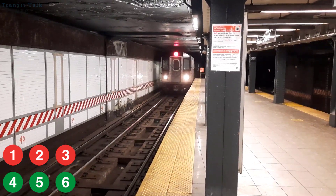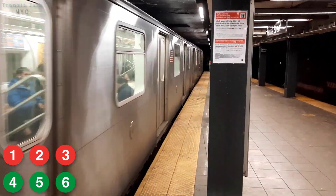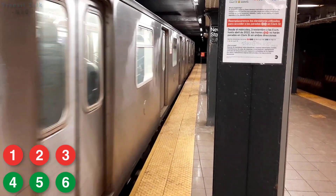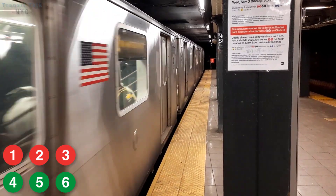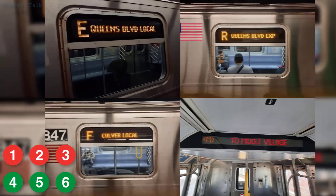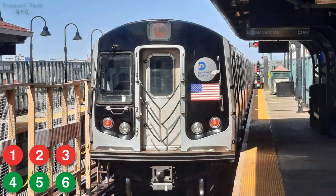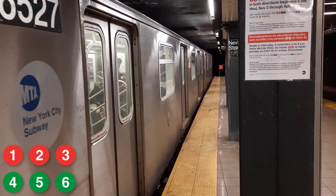I think the 2 and 5 should keep their R142s so they can continue their fleet swap freely — and since they're new technology trains, it wouldn't hurt. I also noticed that the MTA likes to keep lines locked to one type of equipment when CBTC is involved. Queens Boulevard has all R160s, the Flushing line has all R188s, and the L line has all R143s — well, almost all. So R262s going to Lexington and all the R142s and R142As going to Seventh Avenue just makes the most sense.